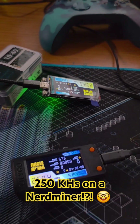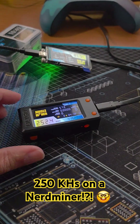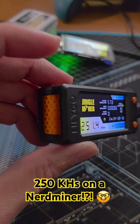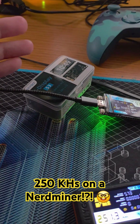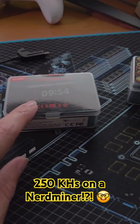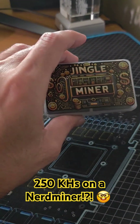Now, in the grand scheme of things, that is not a lot in the overall Bitcoin network hash rate. But these things don't sip on much electricity whatsoever. They're pretty efficient, fun little gadgets that you can give to your nephew, your niece, your little ones, and sometimes even your older ones. You can see that I have a whole assortment of them. This one I got from a third-party vendor, this one over here I got from Amazon, and then this one I bought directly from Jingle Mining.